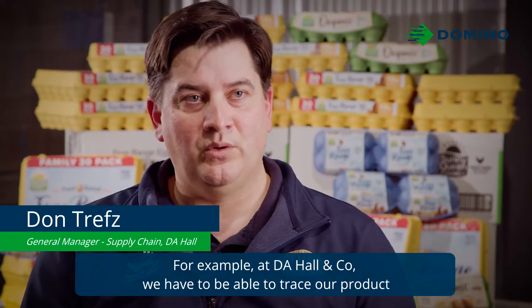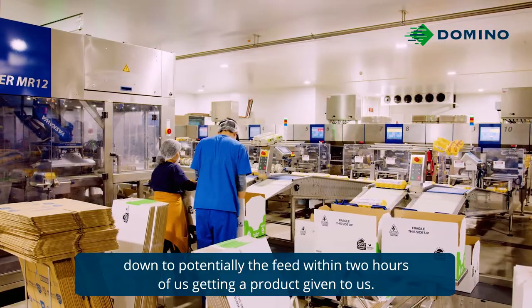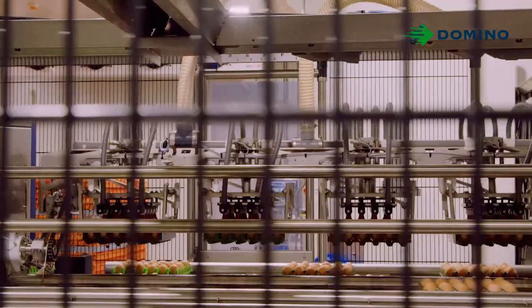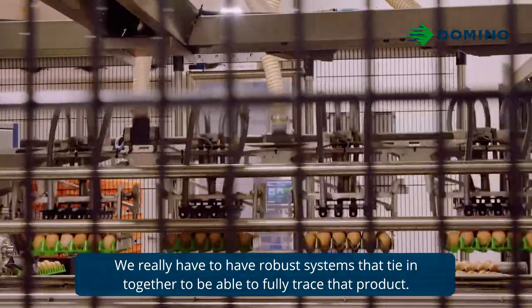At DA Hall & Co, we have to be able to trace our product down to potentially the feed within two hours of us getting a product given to us. We really have to have robust systems that tie in together to be able to fully trace that product.